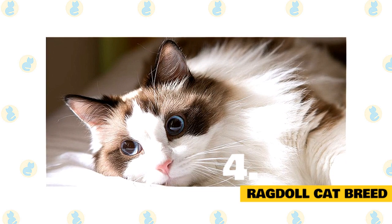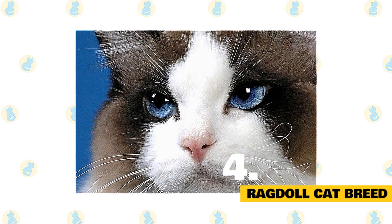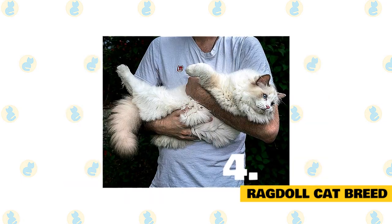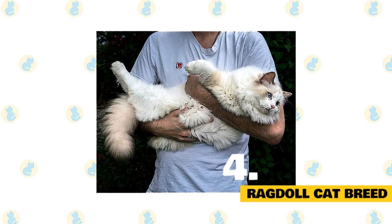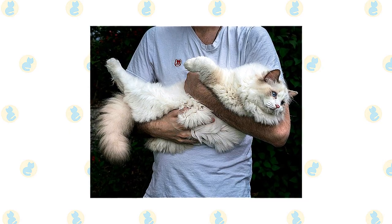While their coloring can vary slightly, their blue eyes are distinctive. They also have dog-like personalities, following their owners around the house. One of the more affectionate breeds, Ragdolls will often follow their humans around, greet them at the door, and hope for a spot in bed. They're known for being easy-going and not excessively active.